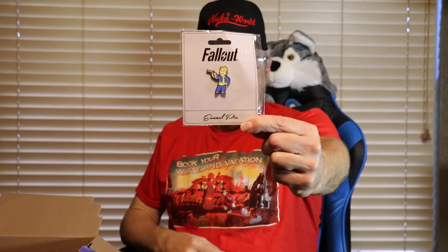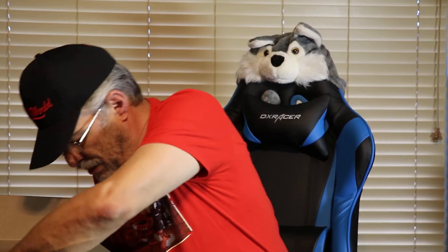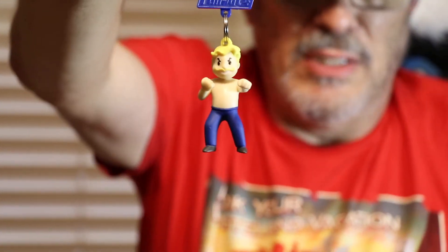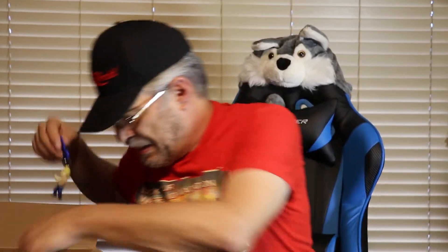And then we got the Fallout sticker pin — and that is the pistol perk, I do believe. And we also got a backpack hanger — I guess fisticuffs. I didn't look it up right away on the perk chart, but it's Fallout 4. And then last but not least, was a collectible keychain.